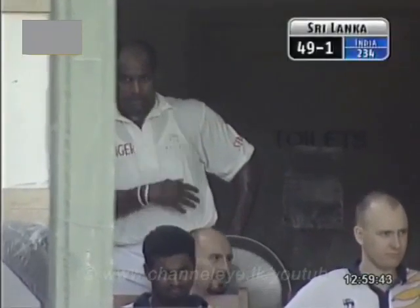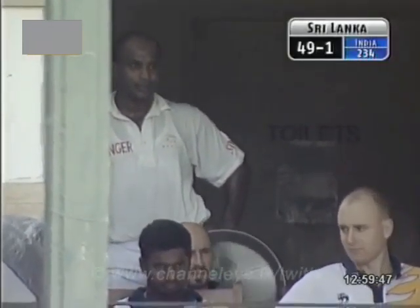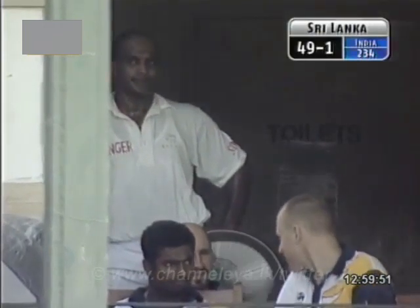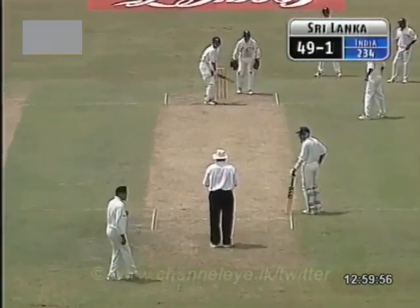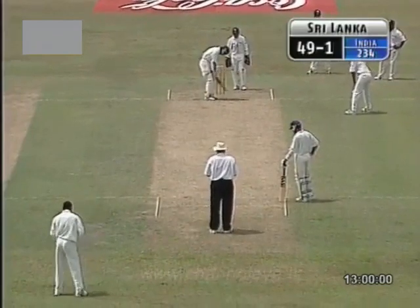Sangakkara, on the other hand, is one guy who's capable of turning the game around any time. He bats there for about two hours and he's sure to get a quick 50. That could really change the course of a game. He's been given not out. I felt he was certainly out, but then Prasad making amends and really coming back very strongly.